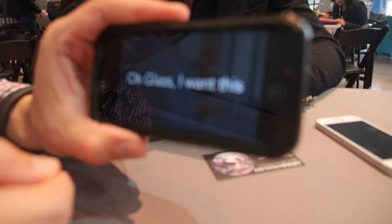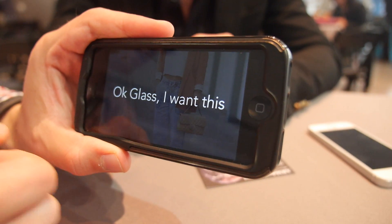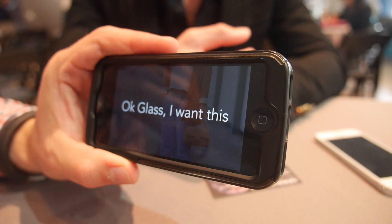For the UI, you say 'Okay Glash, I want this.' You just look at someone wearing something cool and it takes a picture of what they're wearing.